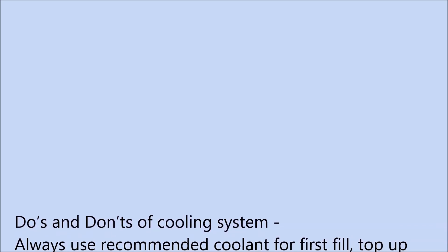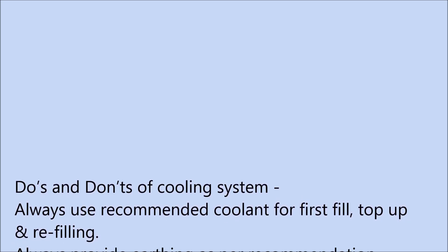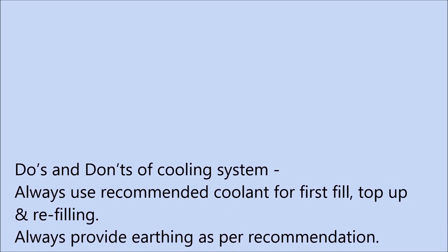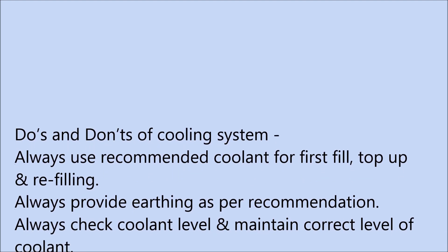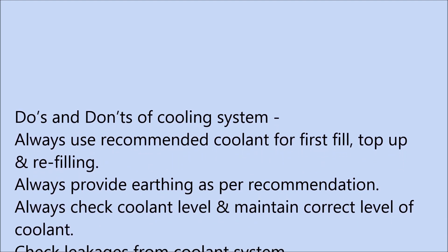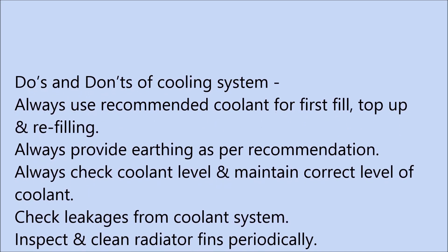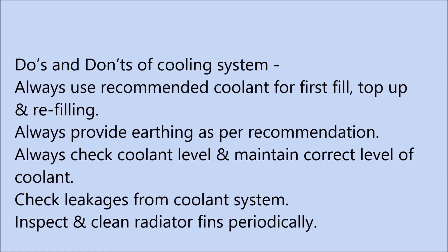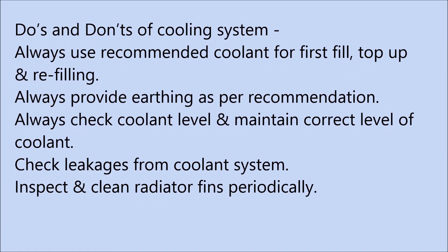Please refer to our O&M manual for guidelines on earthing procedure and specifications. A few important dos and don'ts on cooling systems: Always use recommended coolant for first fill, top up, and refilling. Do not use plain water or coolants which are not recommended. Always provide earthing as per the recommendations. Do not remove earthing cables provided to the engine, radiators, or generating set components.